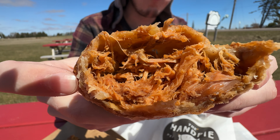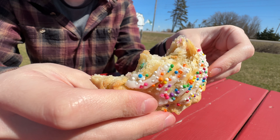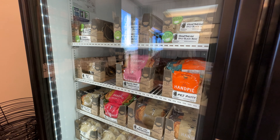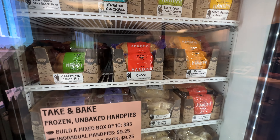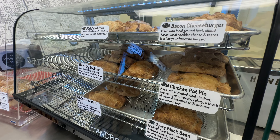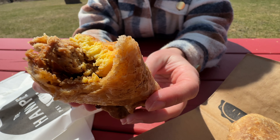They have 16 savory hand pie flavors and 8 sweet varieties, so you're guaranteed to find the perfect match. They serve both frozen or hot hand pies and you can even build a box of 10 to stock up while you're here. Our personal favorite flavors are all-day breakfast and birthday cake.